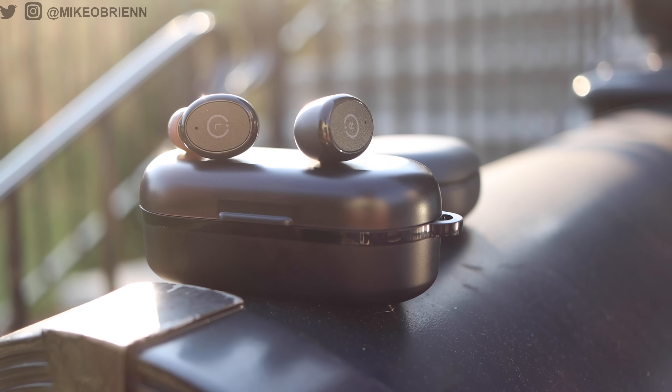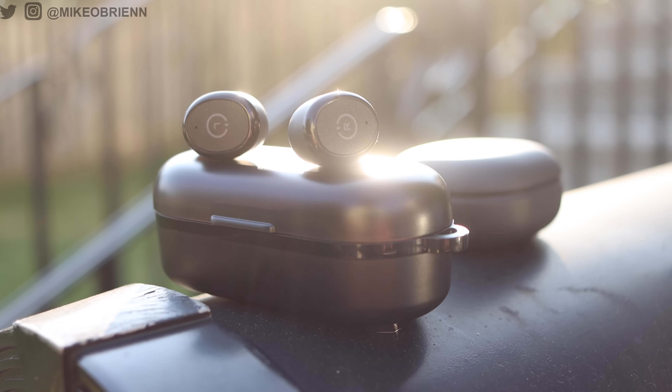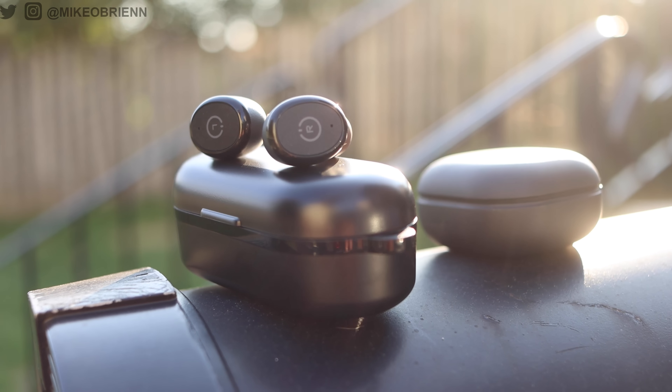There's a lot we're going to talk about in this video. Obviously the price difference — this is 10x the price, $250 versus $25. But I wanted to take a look at the specs of these, see how they stack up. Specs don't mean everything, so I want to talk about the sound quality, the microphones, the noise cancellation, and everything else we'd normally talk about in a comparison of earbuds.